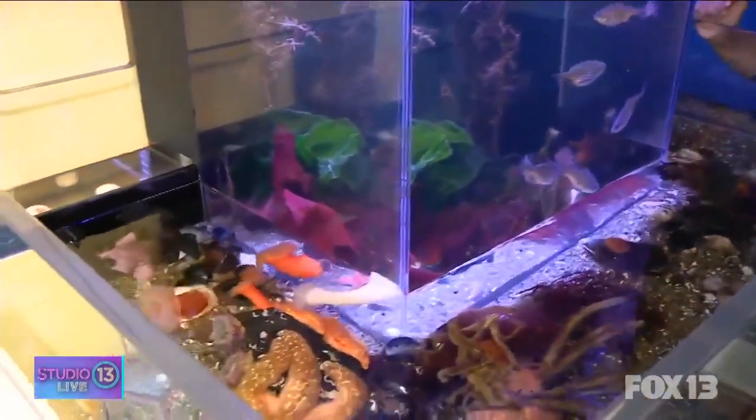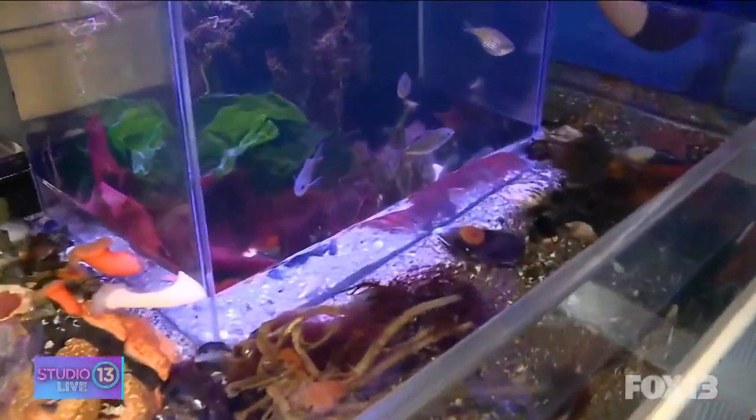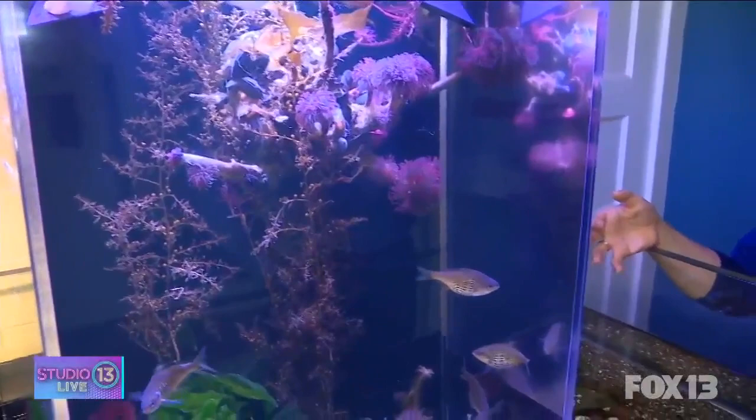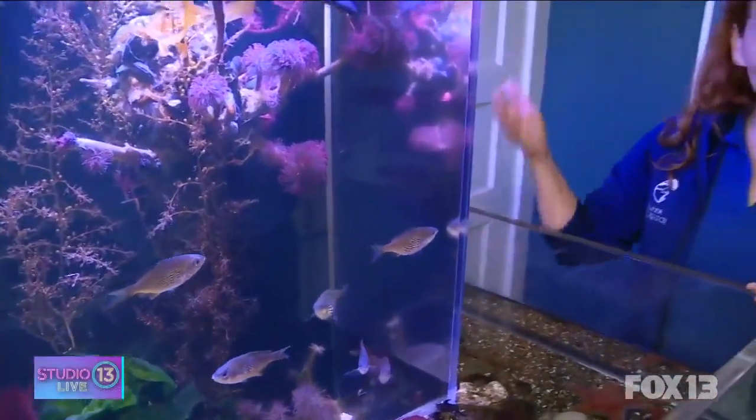Why is it important to learn about these animals even by touching them? What better way to introduce yourselves to your neighbors that live in the water than to shake their hands and come get a feel for what they're all about? It really is a great memory-making experience. A lot of kids, this is what stands out when they visit our touch tanks — I got to touch the squishy thing or the sharp thing.